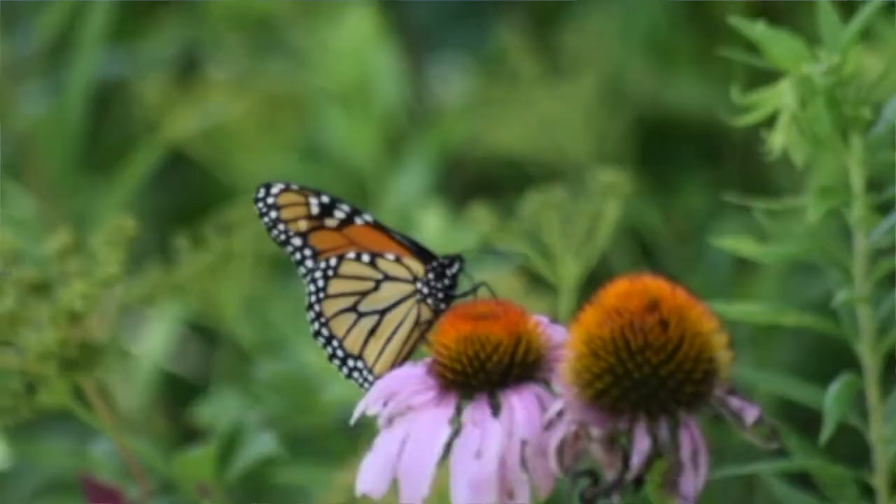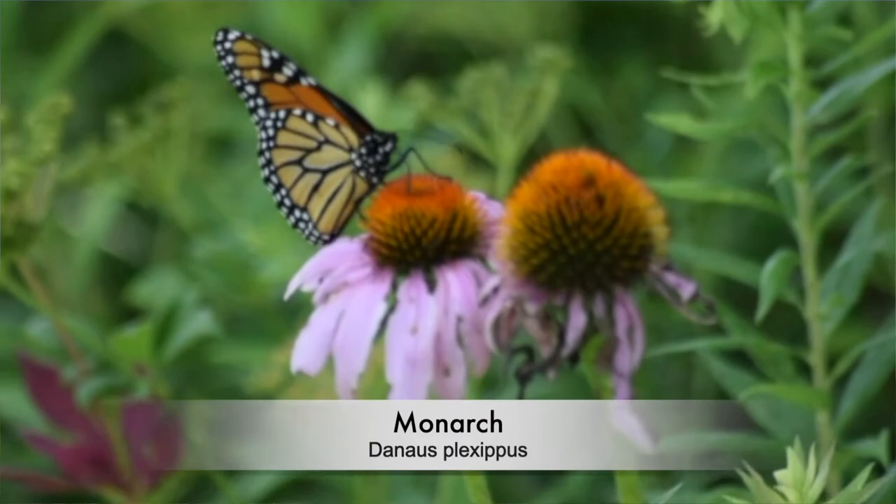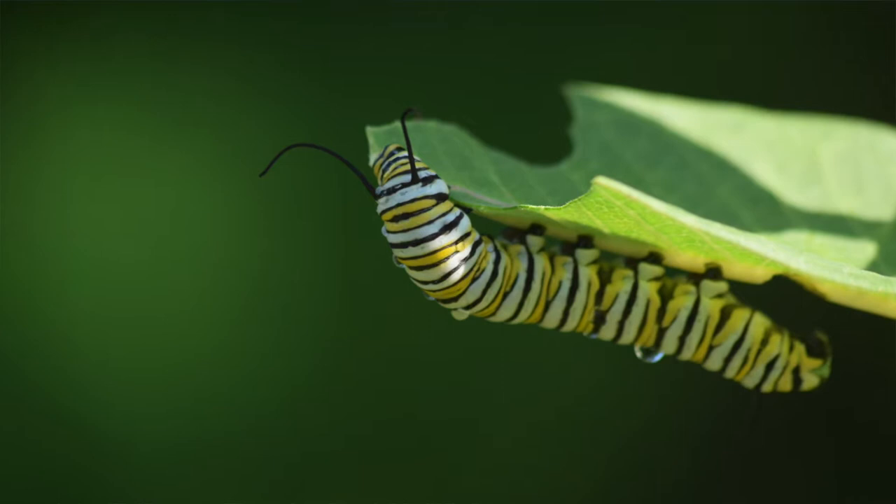This is an important plant because it's the host plant for monarch butterflies, which are a migratory species that fly through here. They use these plants to lay their eggs on and have their caterpillars munch on as they develop.